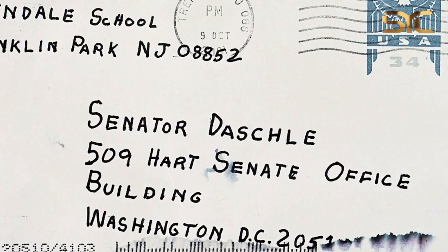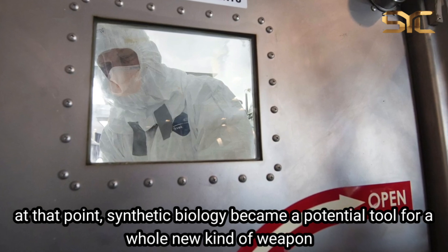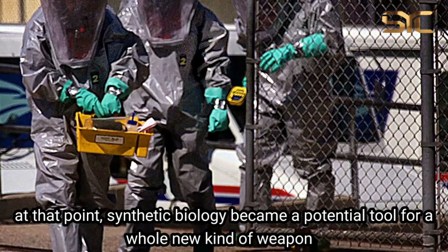In just a week's time, we had four confirmed cases of anthrax, all with media connections and a number of anthrax scares as well. At that point, synthetic biology became a potential tool for a whole new kind of weapon.